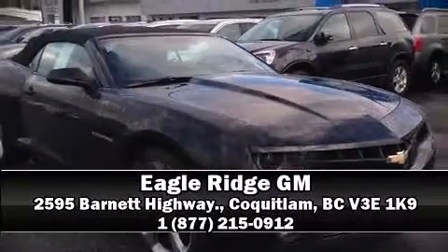Stop by our dealership or give us a call for more information. Go to www.barclarencystability.com.